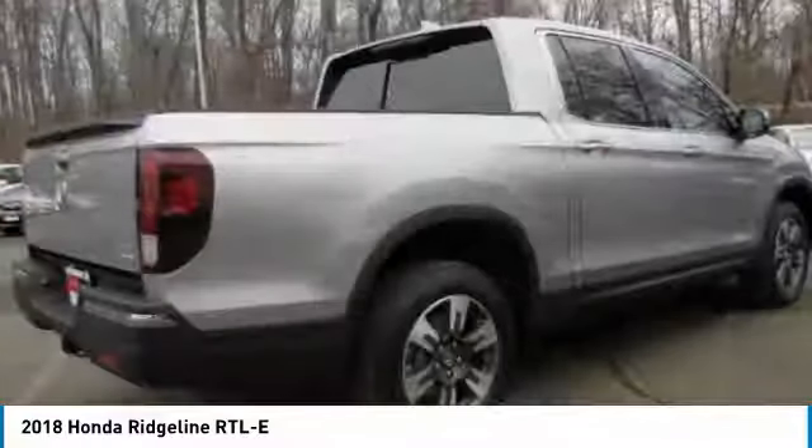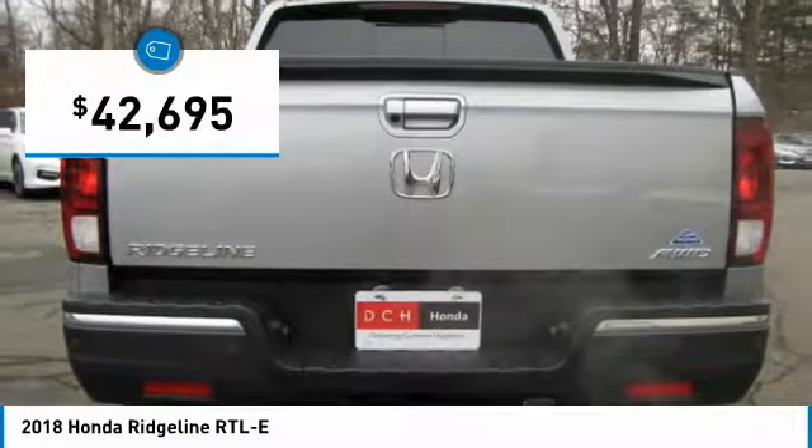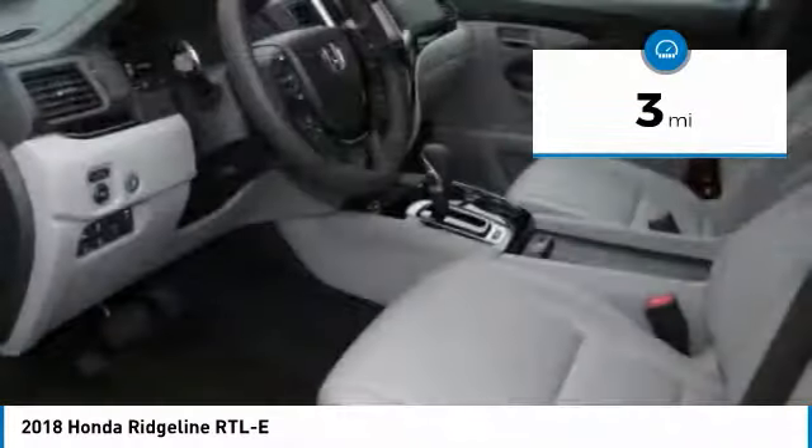And with Honda Quality built right in, this truck can be with you for the long haul and is priced below $45,000. This vehicle has less than 100 miles.